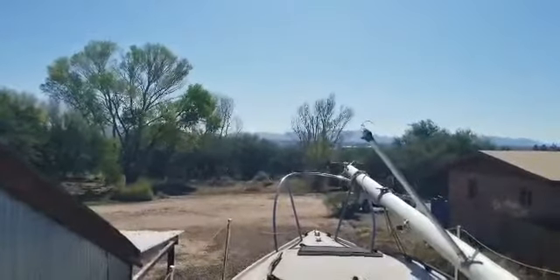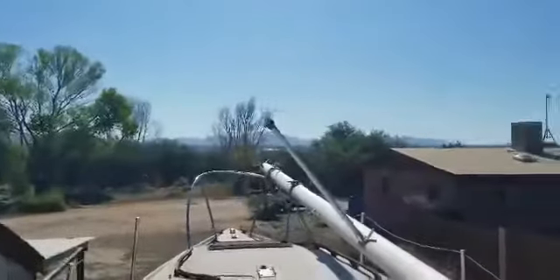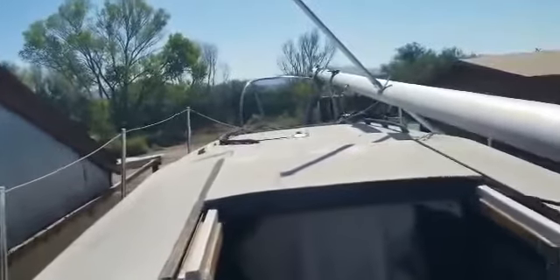We just acquired a 30-year-old boat, and this is the view from the boat. She's a 30-foot Bayliner Buccaneer, probably from the 70s. This is our first time getting on her since she's been delivered.